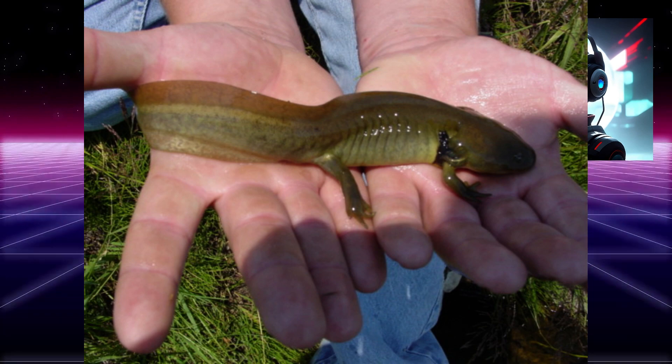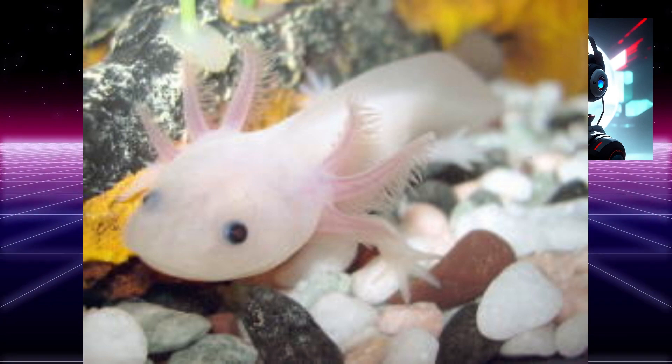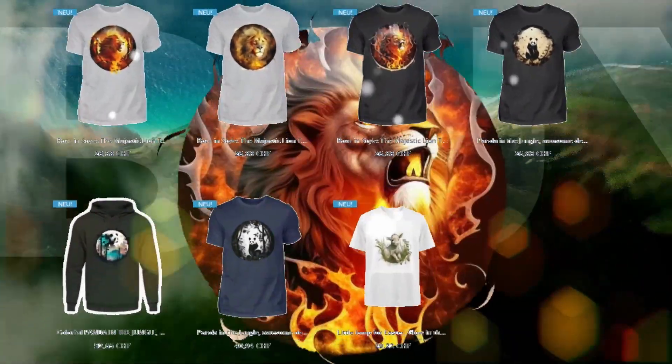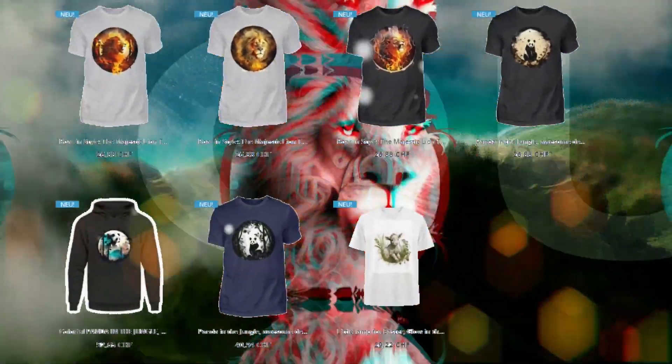Overall, the axolotl is a fascinating animal that continues to capture the attention of scientists and animal enthusiasts alike. Thanks for watching — like and subscribe for more videos like this.